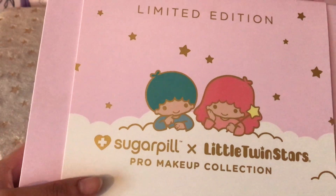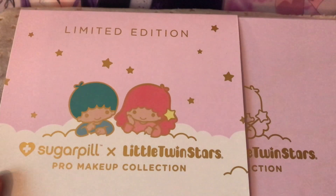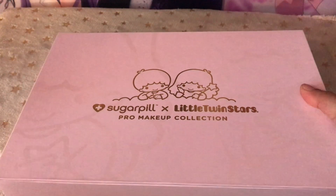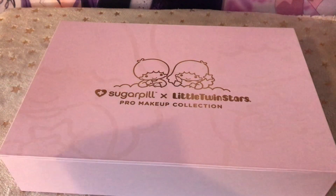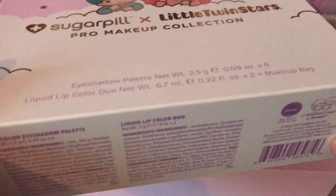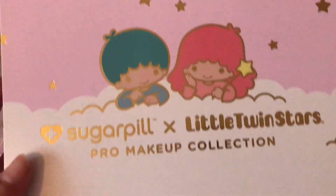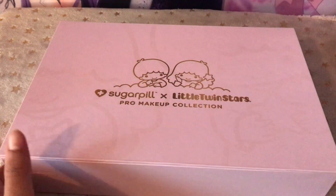So I have wanted this for quite some time. It was released this year, 2018, and I do believe it's coming to the end of its lifespan as it is limited edition. I think sometime in December it will be discontinued. I was getting worried because I need this, but I did get it in the end.